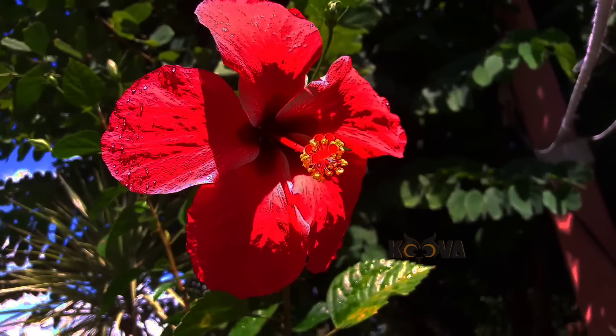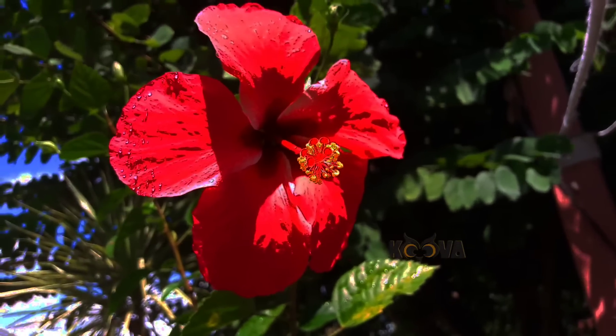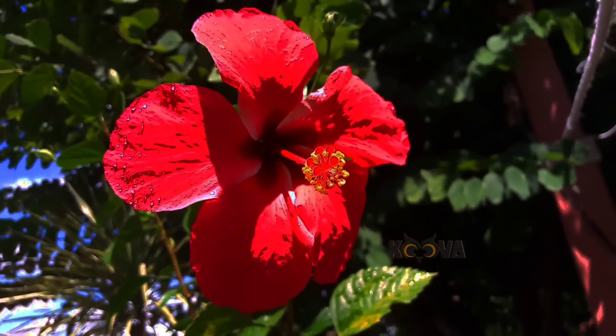You can eat the flower straight from the plant, but it is usually used for tea, relish, jam, or salads.